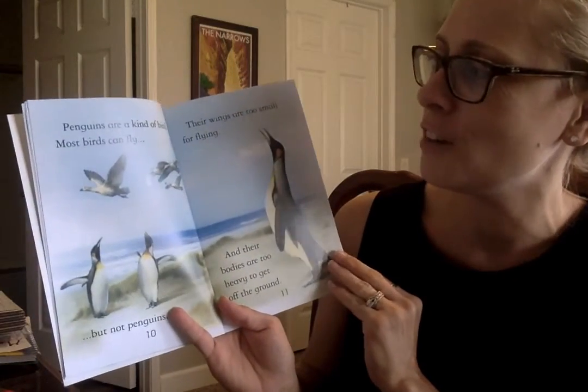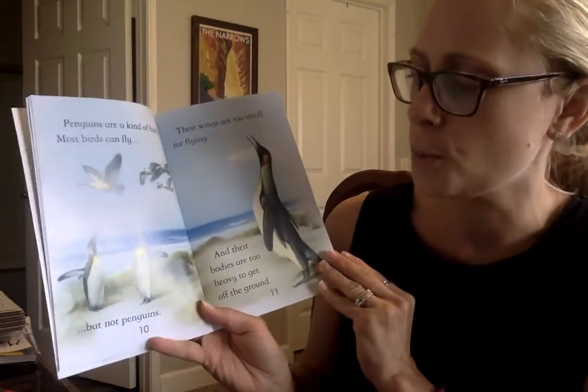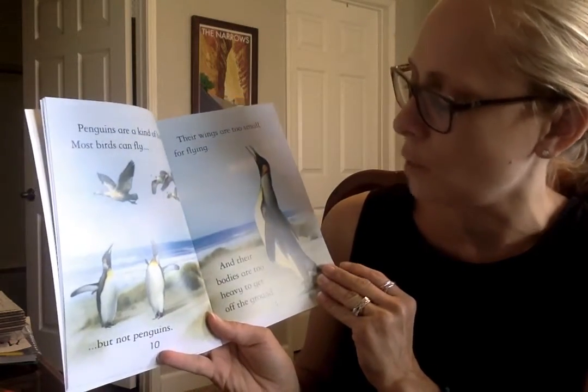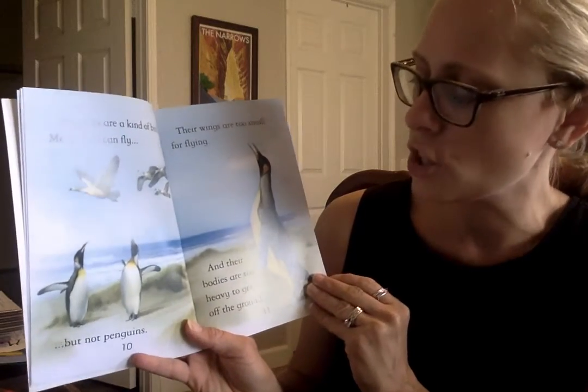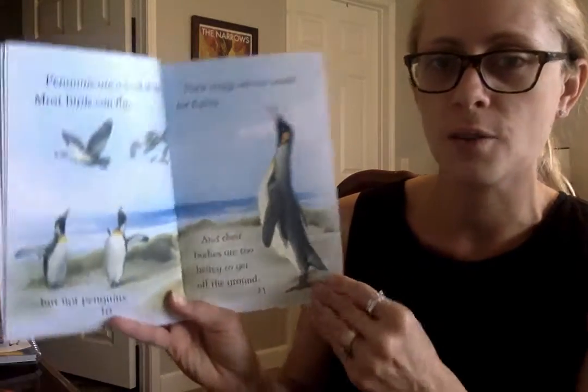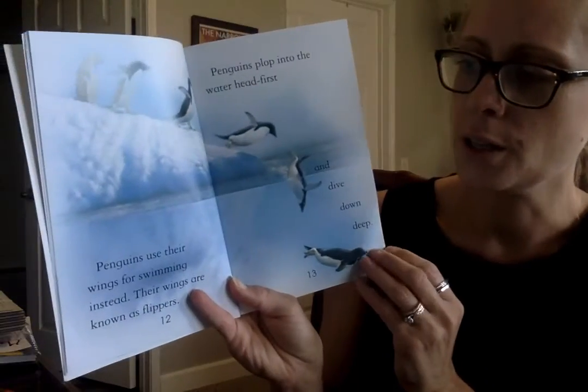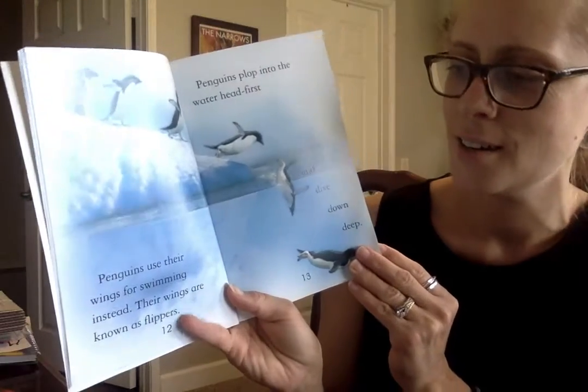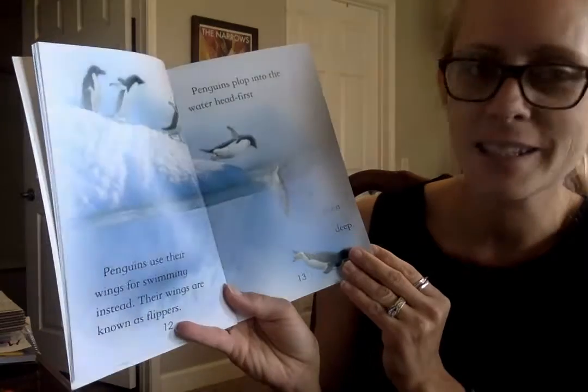Penguins are a kind of bird. Most birds can fly, but not penguins. Their wings are too small for flying, and their bodies are too heavy to get off the ground. Penguins use their wings for swimming instead. Their wings are known as flippers.